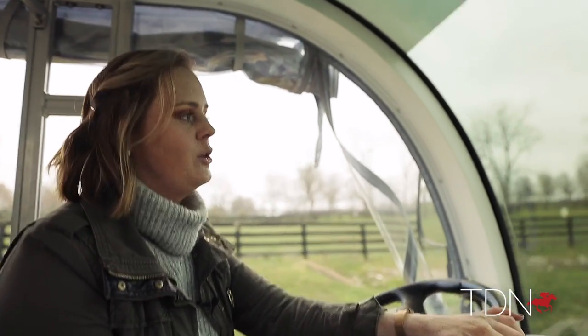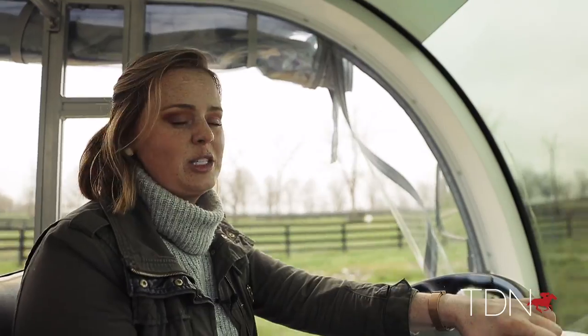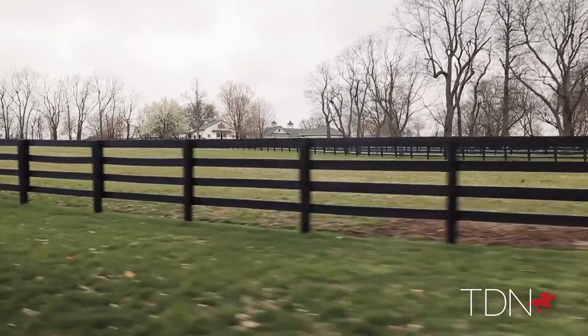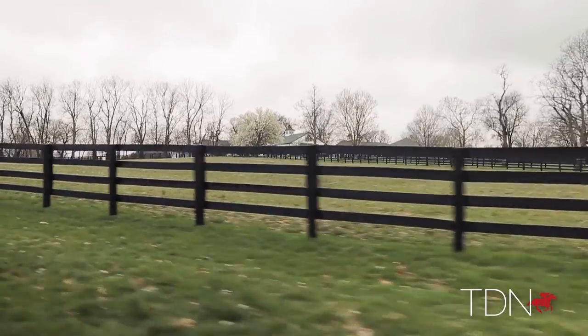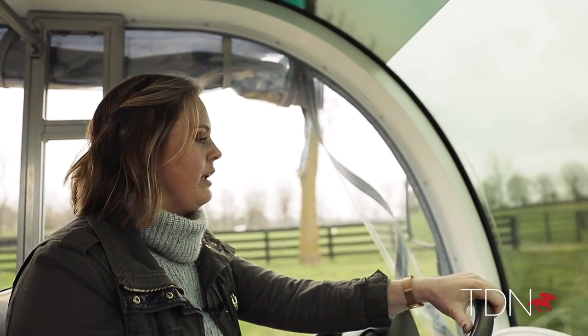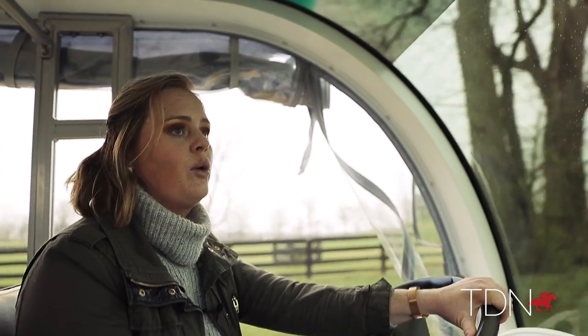All of our yearlings move to our yearling division anywhere between Thanksgiving and Christmas — we have a big moving time of the year. The yearlings leave the foaling division and head over to the yearling side because all thoroughbreds' birthdays are January 1. So because of that, we move them over as close as we can to that time. We also separate colts and fillies then.